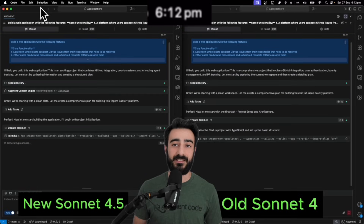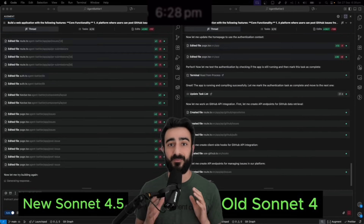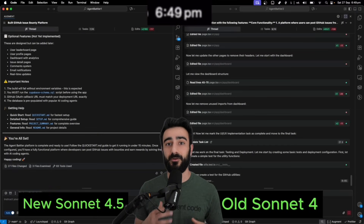I did a few side-by-side comparisons you can see here. Firstly, creating a whole app from scratch — the new Sonnet is much more concise and quick to get a turnaround. In just 20 minutes, it built the app I gave it, whereas the old Sonnet 4 kept going for 20 more minutes and built something of less quality.